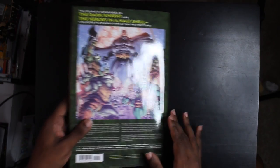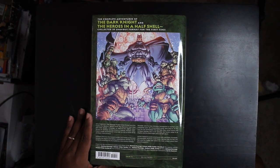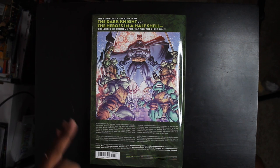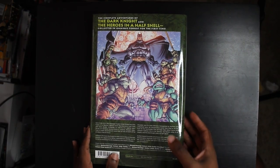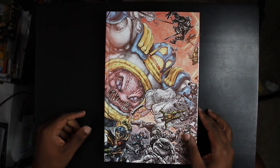Let's take a look at the back real quick. Complete adventures of the Dark Knight and the Heroes in a Half Shell collected in Omnibus format for the first time. Now this collects Batman Teenage Mutant Ninja Turtles issues one through six, Batman Teenage Mutant Ninja Turtles two issues one through six, and Batman Teenage Mutant Ninja Turtles three — issues one through six — and hundreds of pages of behind the scenes material, which we are going to look at here.